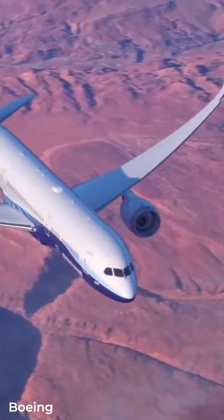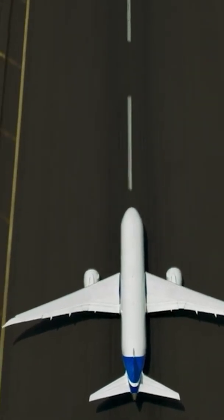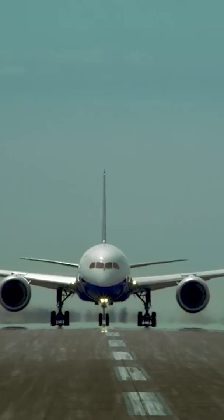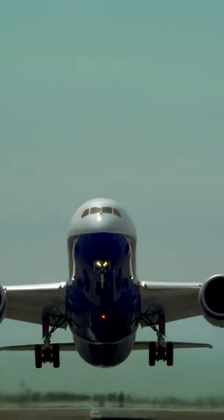Why doesn't the Boeing 787 have winglets? They aim to reduce drag and, subsequently, fuel consumption by minimizing the impact of wingtip vortices. They also increase lift.